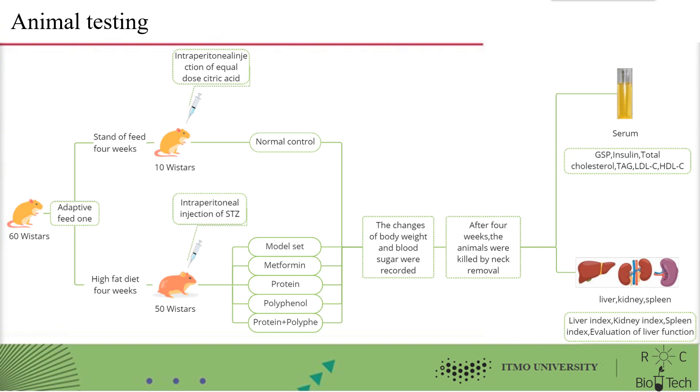After four weeks, the animals were sacrificed. GSP, insulin, total cholesterol, triglycerides, LDL-C, and HDL-C in the serum were then detected. Finally, liver index, kidney index, spleen index, and liver function were tested.